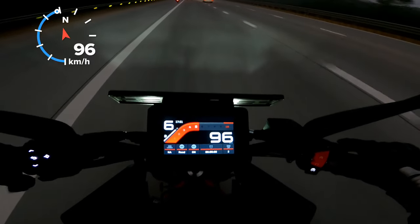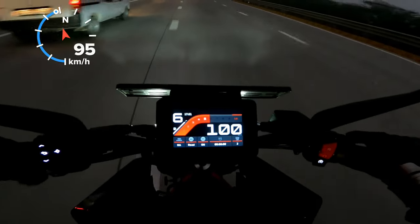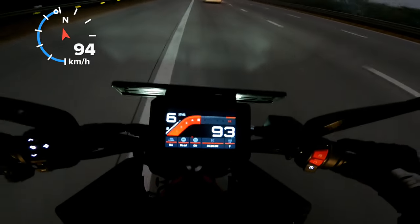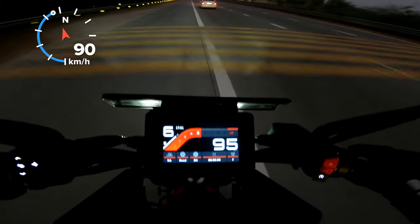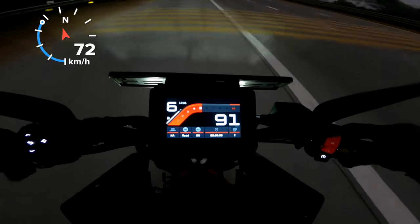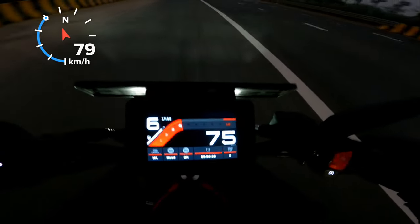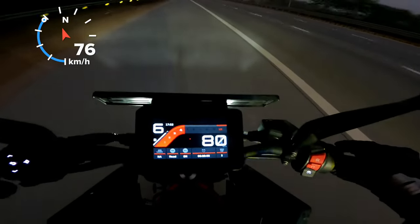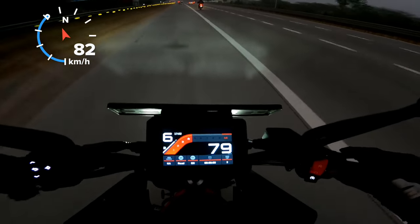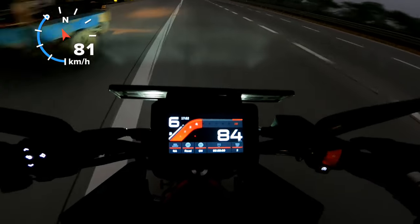There are almost zero vibrations even at 130 to 140 km/h — when was the last time you heard that about a KTM? This new engine is a gem. Even when you redline the bike in each gear you do feel vibrations, but they are not at all as bad as they used to be earlier.